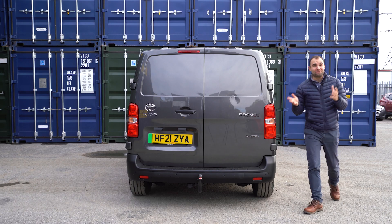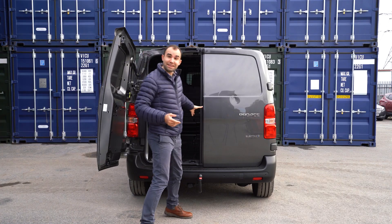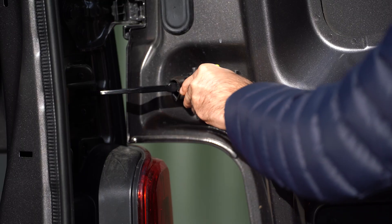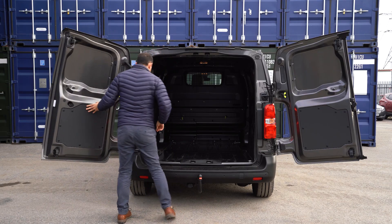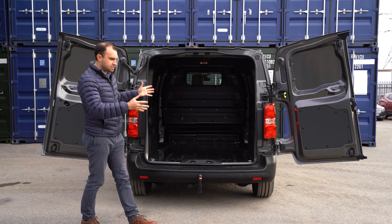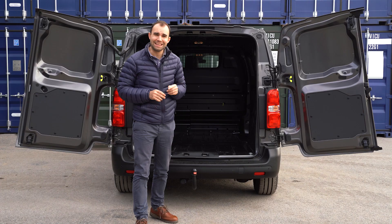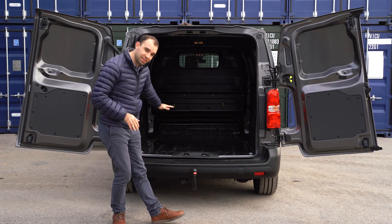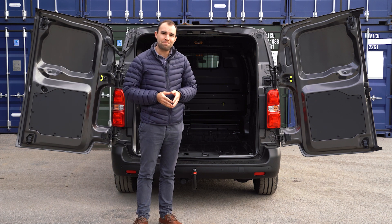Let's talk about the back — it is a van after all. The first thing to mention are the doors. They open 90 degrees as you'd expect, but for those more awkward loads, you can open up to 180 degrees. When you've done that, you are met with a loading space that is practically identical to the Pro-Ace diesel model. The clever bit is the electric motor is under the bonnet and the batteries are under the floor, which means there is no impact on the amount of space on offer.